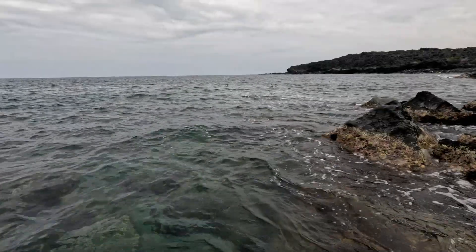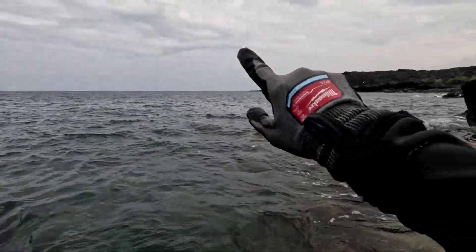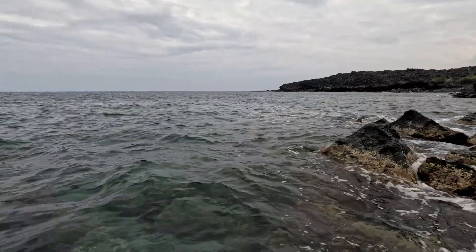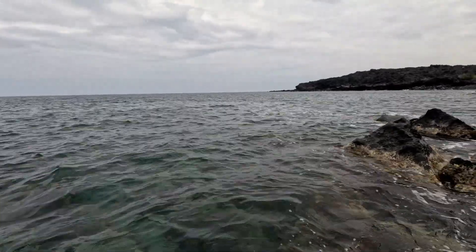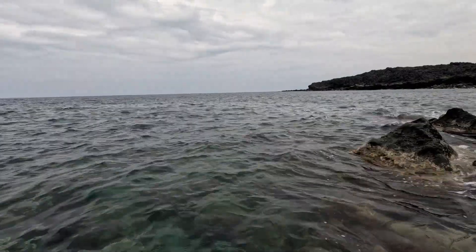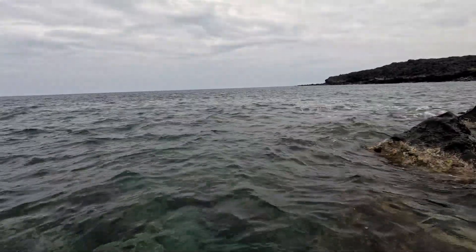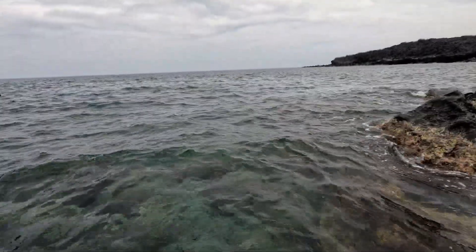Hey, what's up everybody. I'm out for a three-prong session. You can see it's super cloudy — this is not a storm, this is vog from the volcano of Kilauea erupting. So it's really overcast, it's a little bit on the cold side. I'm wearing my Polartec wetsuit. See you in the water.